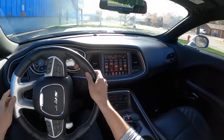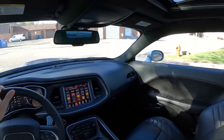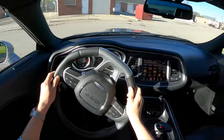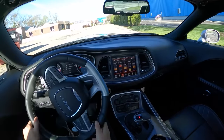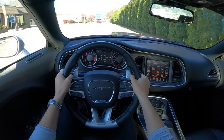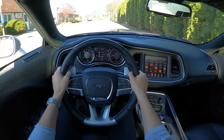I've driven a lot of these Challengers over the years. I'm a part-time instructor at M1 Concourse in Pontiac, Michigan, and we use the Hellcats as our Thrill Ride track vehicles. They're super fun to wheel around — surprisingly capable on track. They actually handle pretty well. They do go through tires and brakes because they are heavy, but they're just so much fun.